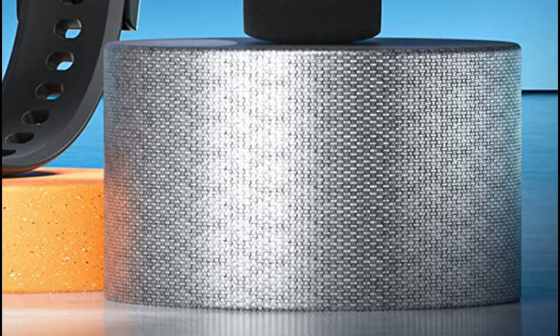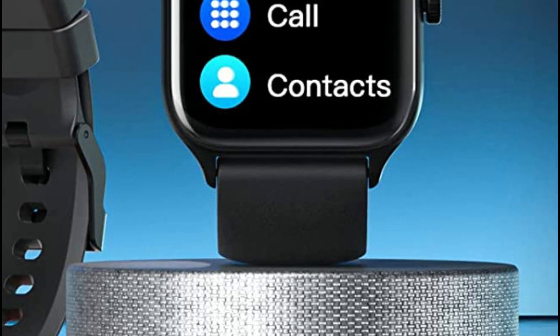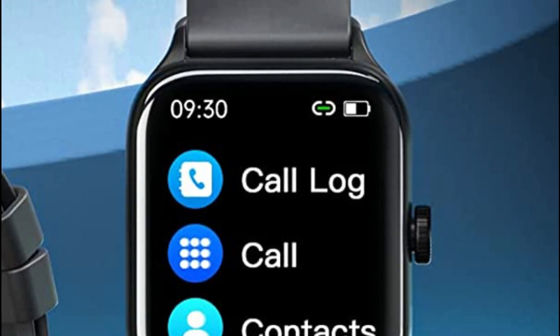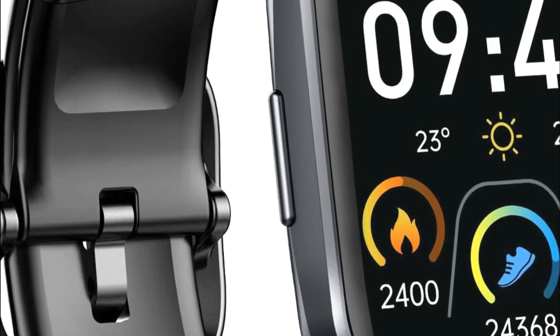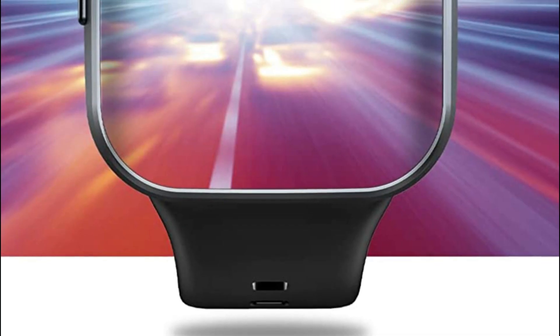There are several stylish smartwatches available in the market, and the best one can vary depending on personal preferences and requirements. Apple's flagship smartwatch offers a sleek design, a vibrant display, and a wide range of health and fitness features. It seamlessly integrates with iPhones and provides a comprehensive set of functionalities, including notifications, apps, music control, and more.